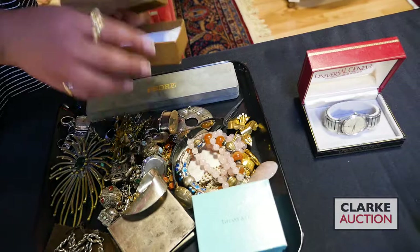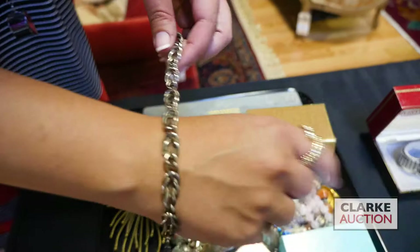A sterling Gucci bracelet with the original dust bag. And one more thing - we do have two colored gem emeralds still at GIA that we're getting back on either Thursday or Friday, so check our site for that. I hope to see you on the 22nd. Thank you.